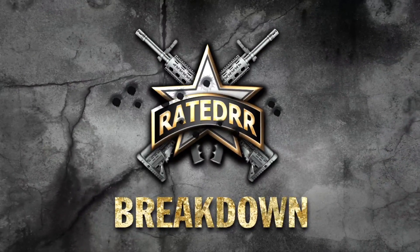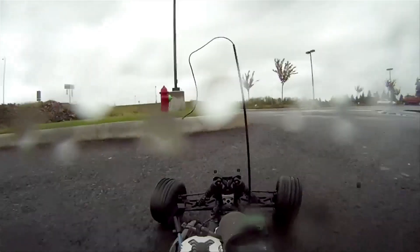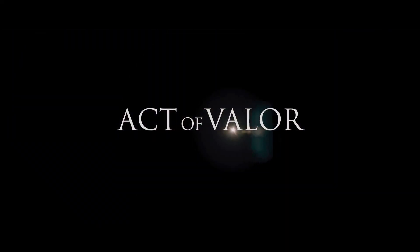Welcome to Rated RR, I'm Richard Ryan. In this week's video: The Breakdown. The Breakdown is where I take your favorite parts of video games and movies and show them to you in real life. This episode: Act of Valor.